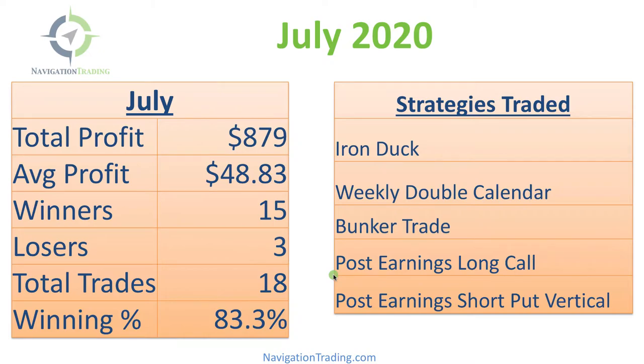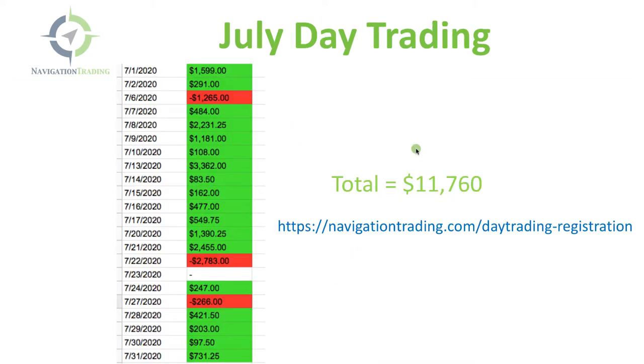Before I go into the details of those trades, I just wanted to share our day trading performance for the month of July. I made it over $11,000.